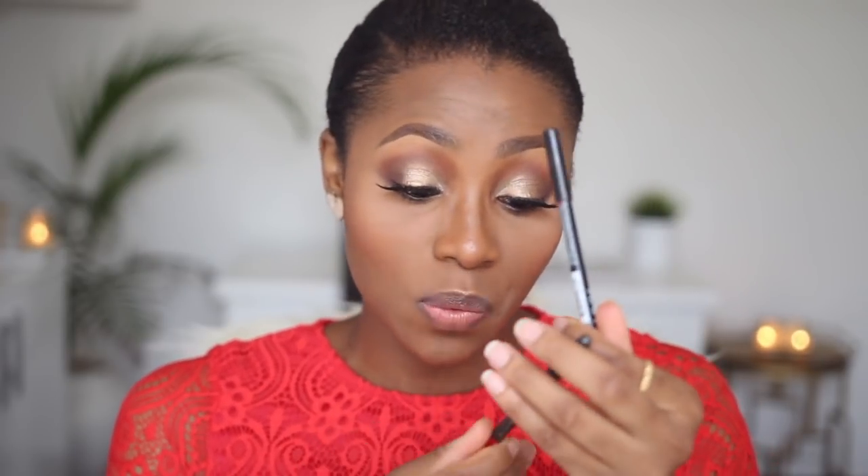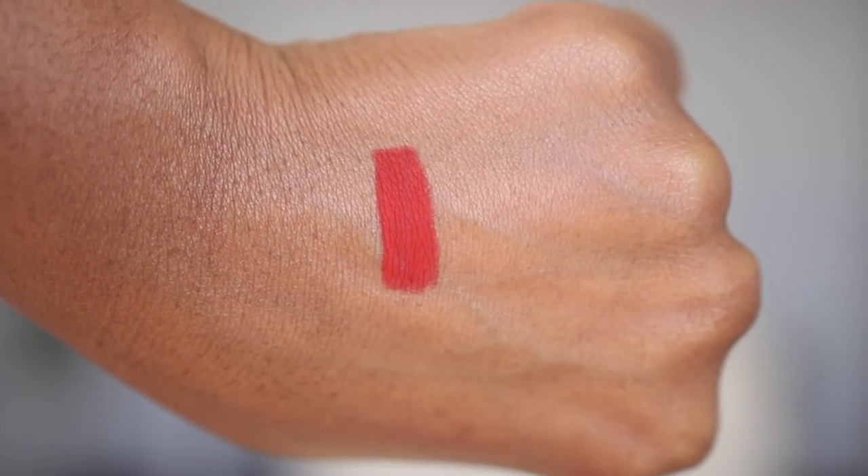The first lip liner is by MAC — this is literally the first lip pencil I ever got from MAC, and it's their lip pencil in Cherry. It's a true bright red lip liner and it is so easy to apply. The texture is not like the waxy crayon-y consistency you get with most lip pencils — it's very smooth and just glides on really nicely. You could use this as a lip color by itself but it is too drying, so you'd likely need to go over it with a gloss.